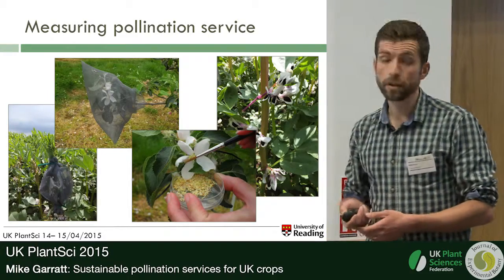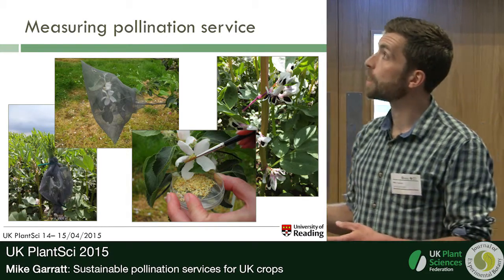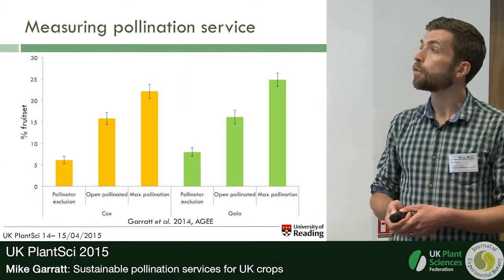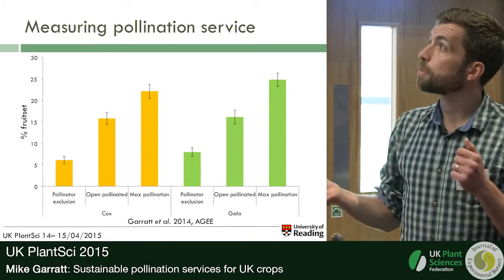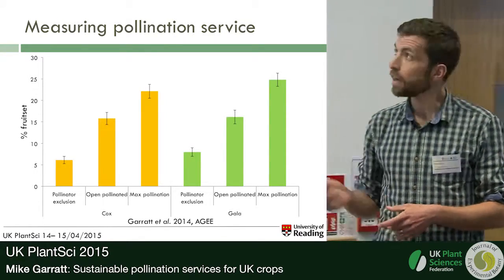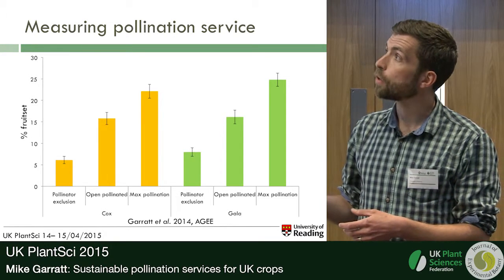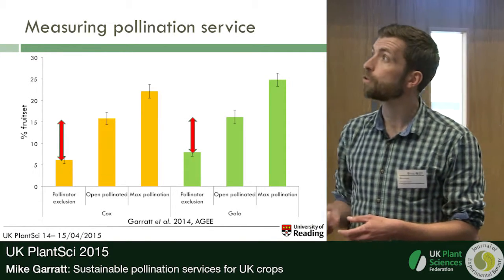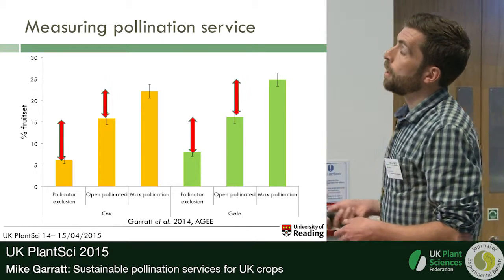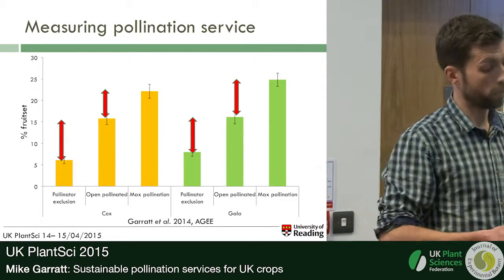We actually went out into our crop fields and implemented these treatments. We used exclusion bags to restrict access to flowers by insect pollinators, and hand pollination techniques to increase levels of pollination. Looking at data from Cox and Gala orchards in Kent — two important apple varieties in the UK — when we excluded pollinators from apple blossoms, we saw a significant reduction in fruit set. Clearly insect pollinators are really important for fruit set in apples. But with hand pollination techniques, we significantly increased fruit set, suggesting perhaps there's a pollination deficit.